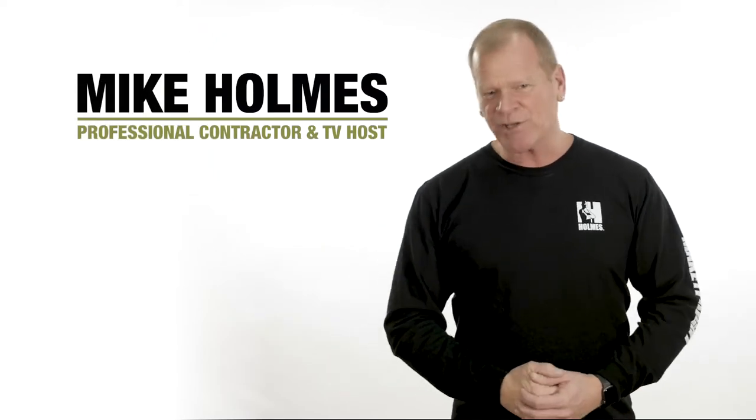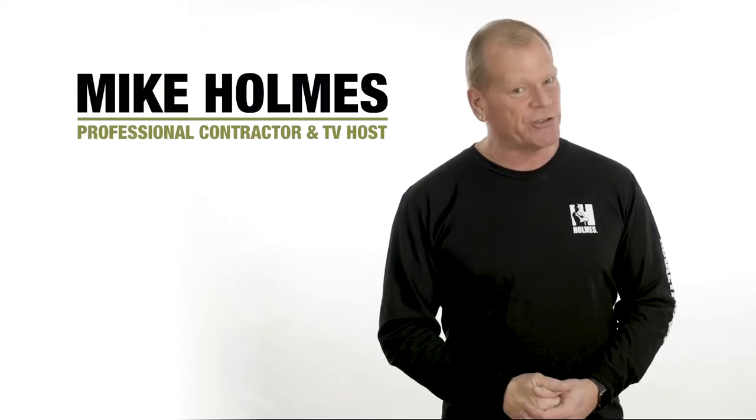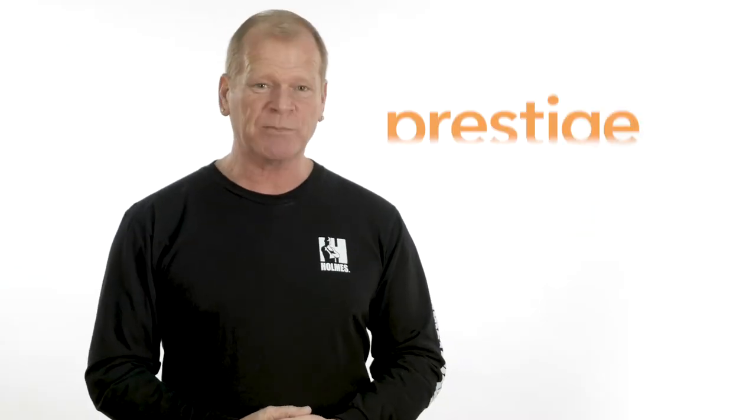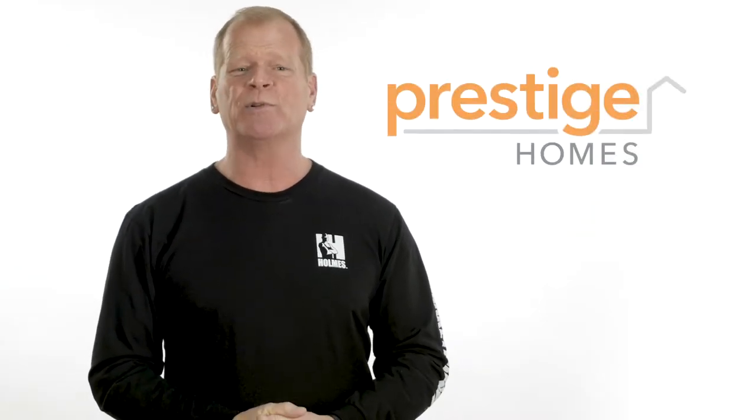Hi, I'm Mike Holmes. I'm passionate about building high-quality, energy-efficient homes that are built to last. That's why I hand-picked Prestige Homes to join my Holmes Approved Homes program.